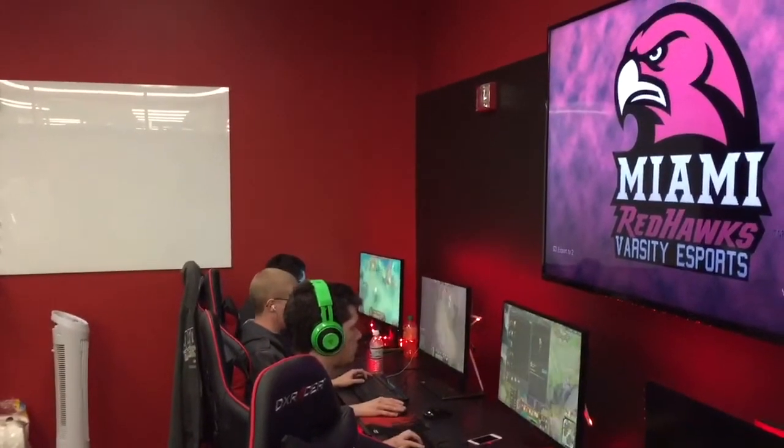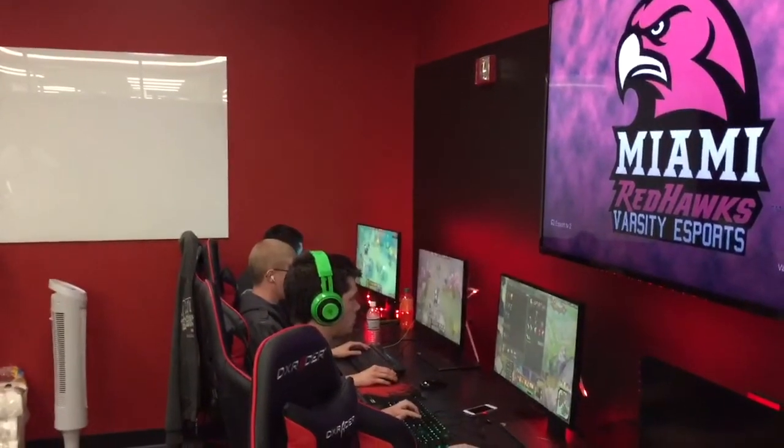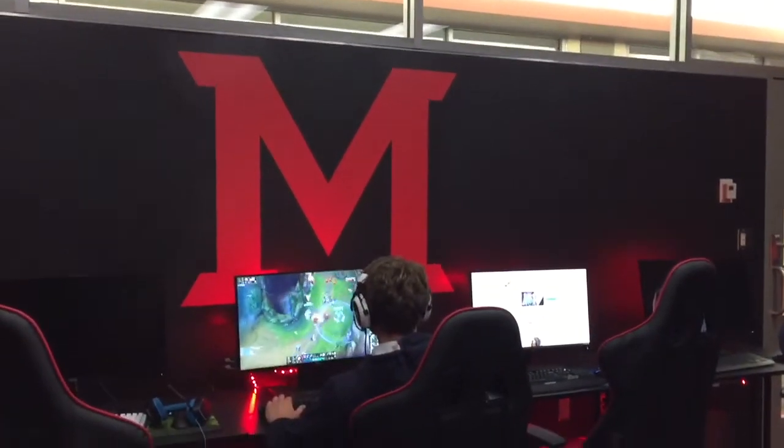Alongside that, helping to fund some of the features in the room, such as the computers, and really being able to give us not only the funds, but also the facility to really compete at the highest level is something that we're extremely grateful for, and not many other universities are willing to offer.